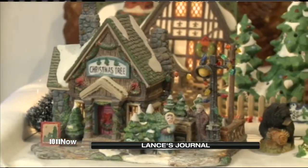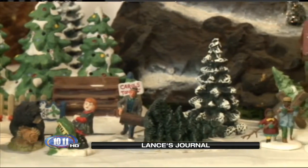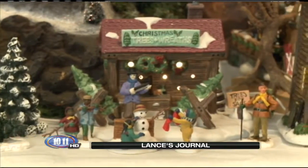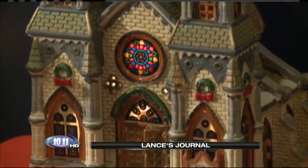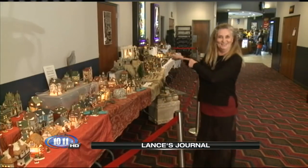It took three weeks to set up this month-long display, and Yuta is very thankful that the folks at Marcus Theatres allowed her the space to display her labor of love. As for the biggest question — where does somebody store all of these? — the answer is at the theater for next year.